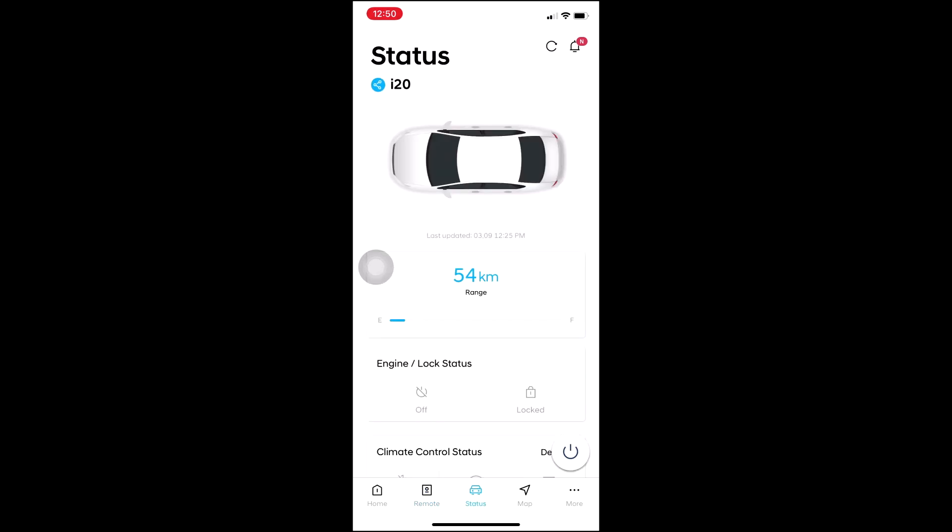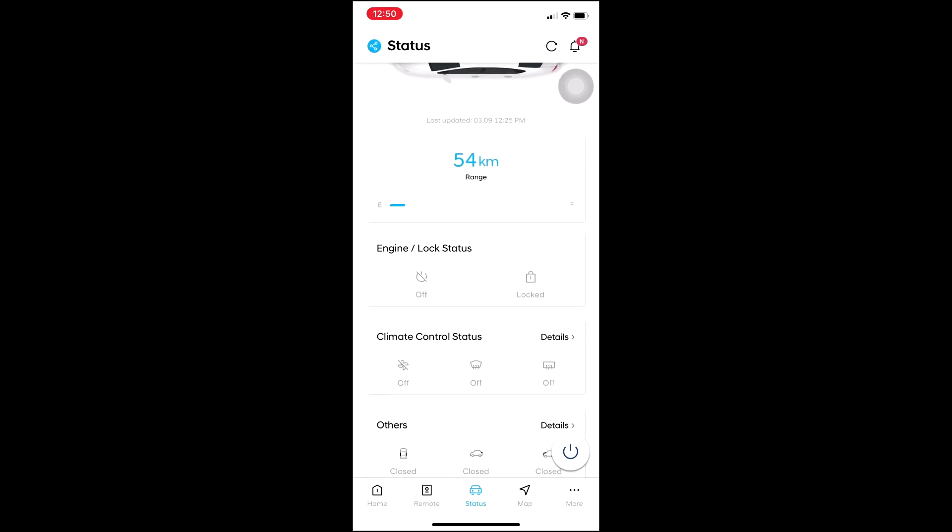Then there is the status section where you can check the current status of the car. Currently the range is 54 kilometers on what's in the tank, and the total range is about 454 kilometers. The current engine lock status is off and the car is locked.